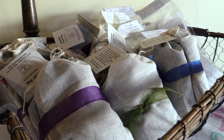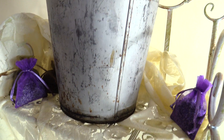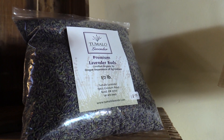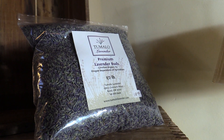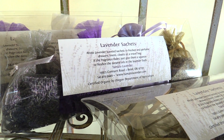I was amazed at how many ways lavender can be used, and got to wondering — we travel around in our RV all the time, so how can lavender improve our RV atmosphere? Well, dried lavender would be wonderful. The sachets have a beautiful fragrance. You can hang it off your rearview mirror or put it in a drawer.